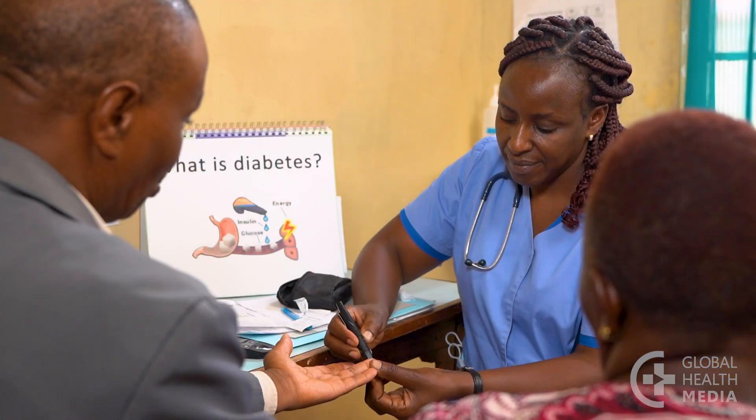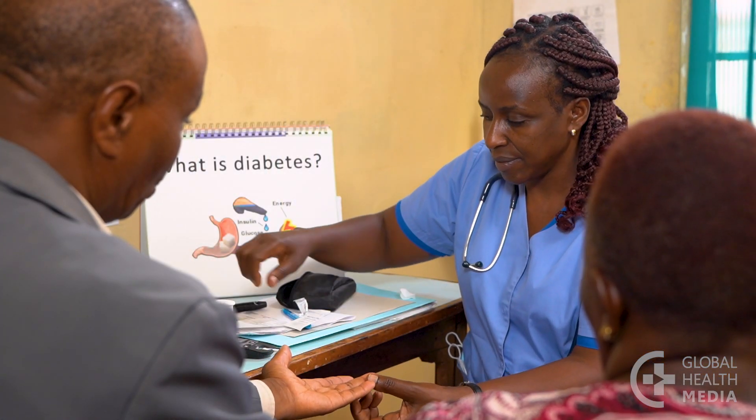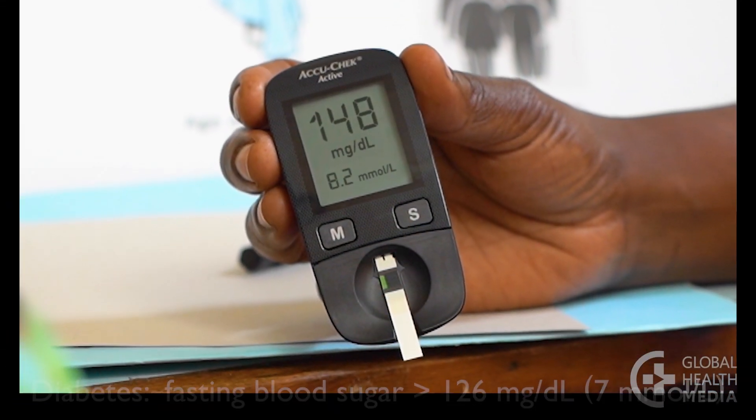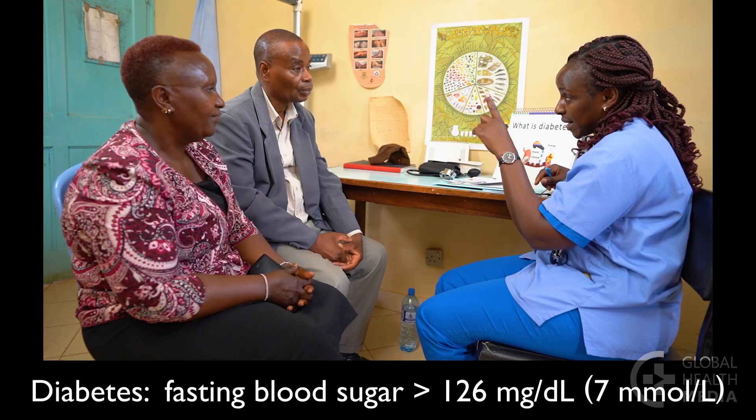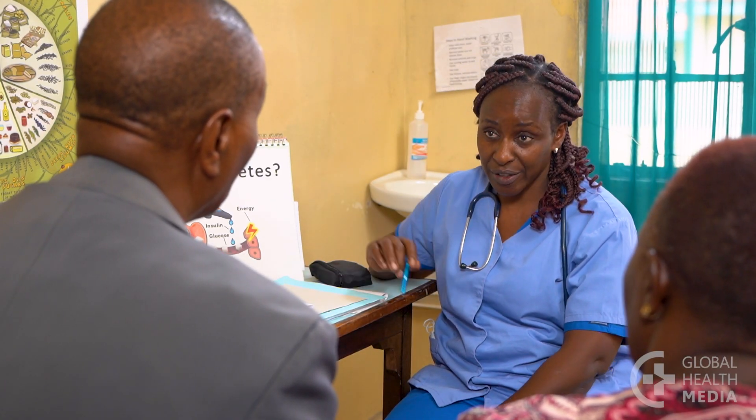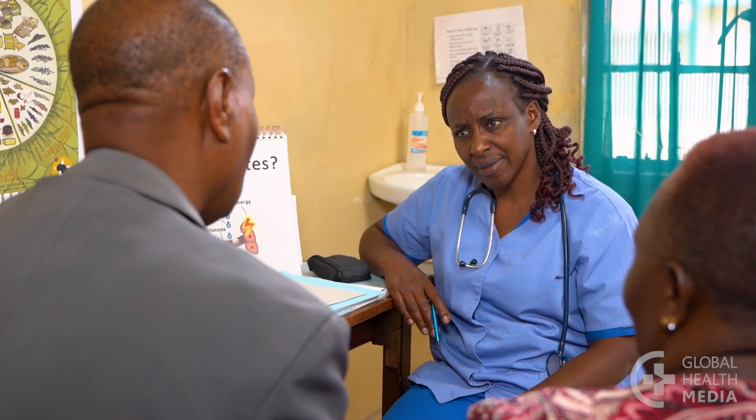Now, test Joseph's blood sugar. His fasting blood sugar is more than 126, confirming that Joseph has diabetes. Ask Joseph how he feels about having diabetes. He is not too surprised, but the diagnosis worries him. He doesn't want to go blind like his father.